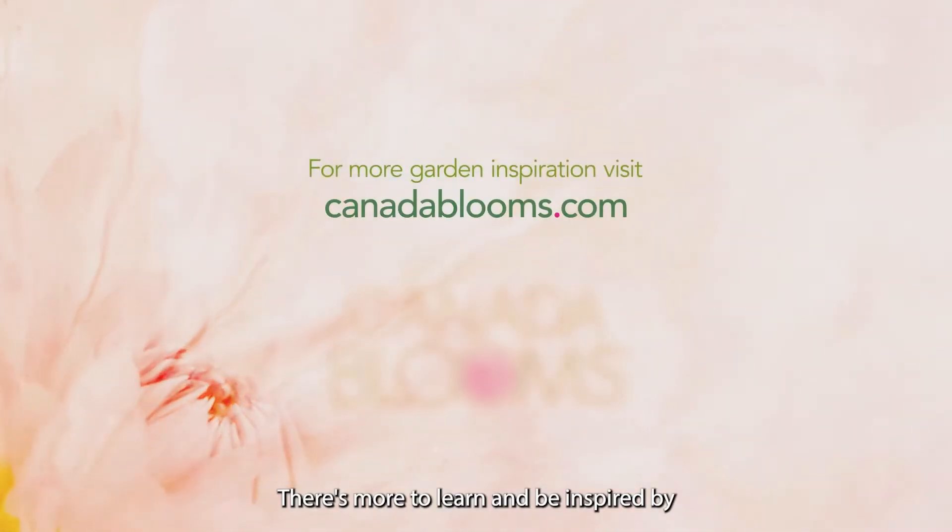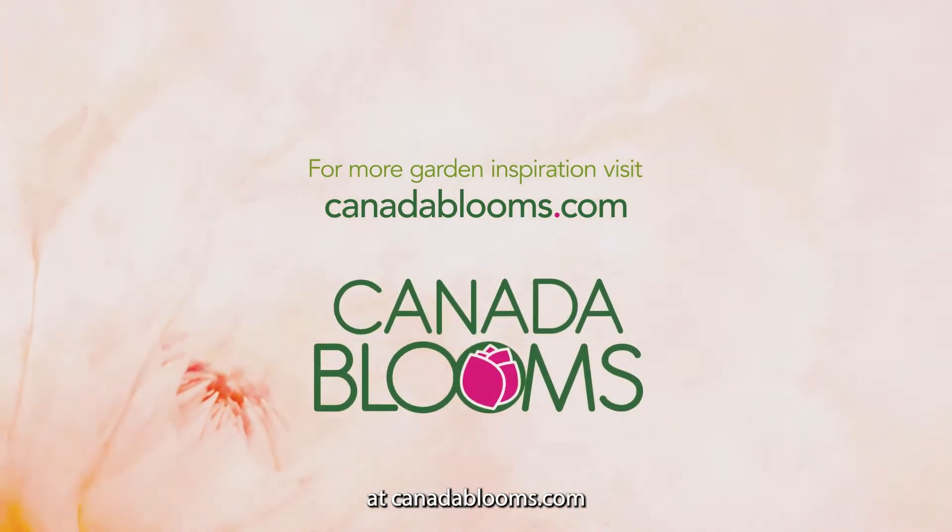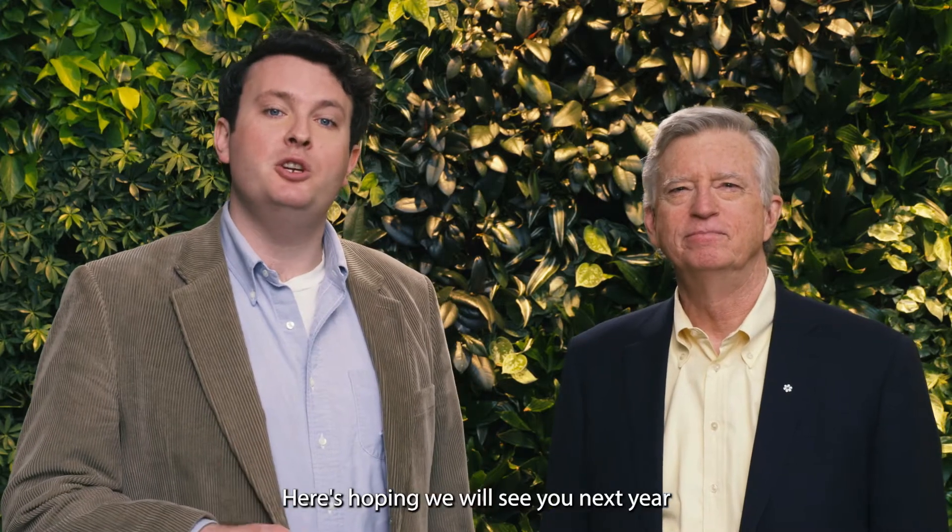There's more to learn and be inspired by at CanadaBlooms.com. Here's hoping we will see you next year at the 26th Annual Flower and Garden Festival.